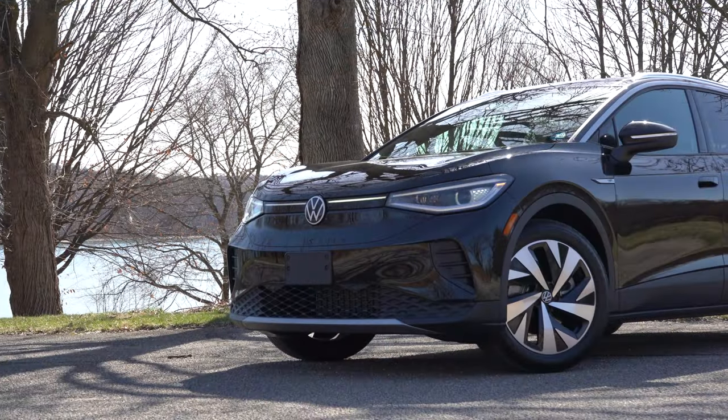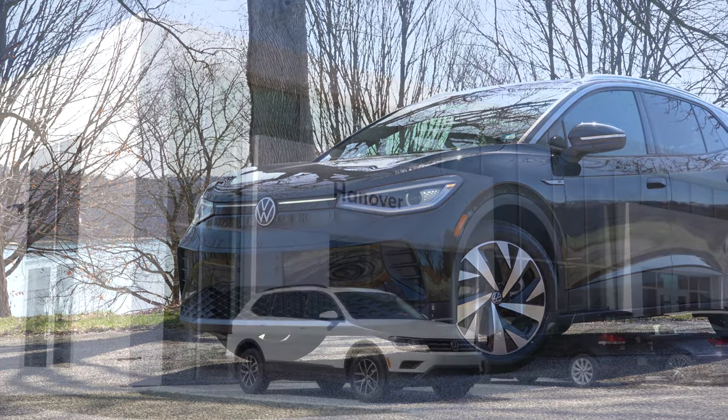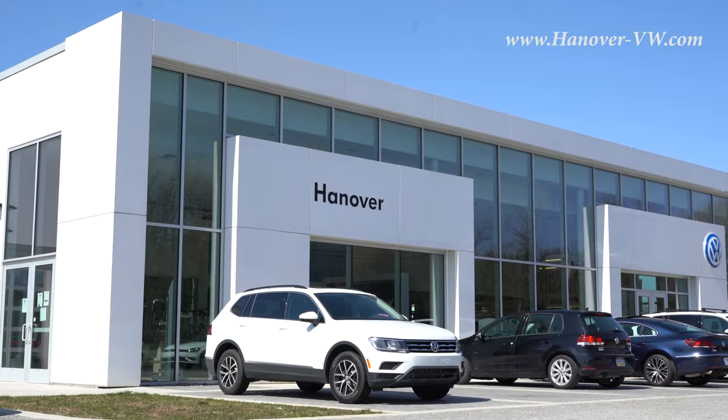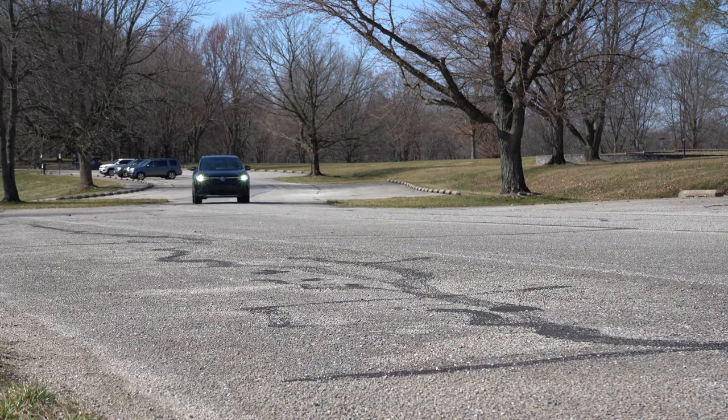What is up you guys, welcome back to another one. If you are new to the channel, I am Gold Pony — I do new car, truck, and SUV reviews on YouTube. Today we are in the new 2021 Volkswagen ID4, courtesy of Hanover Volkswagen in Hanover, PA. This is my very first electric car review. I was talking to Jesse, the manager back at Hanover Volkswagen, and he is absolutely a huge fan of this thing.